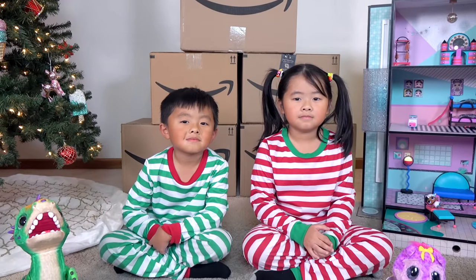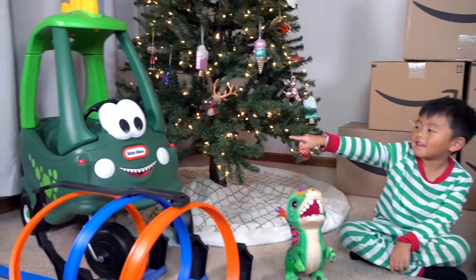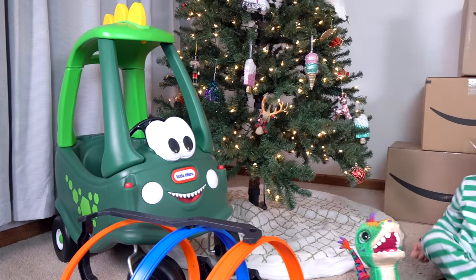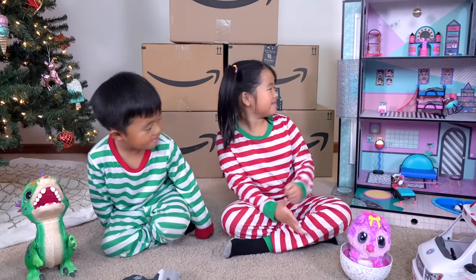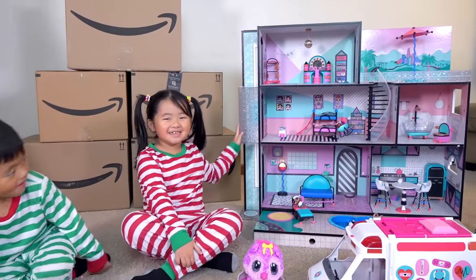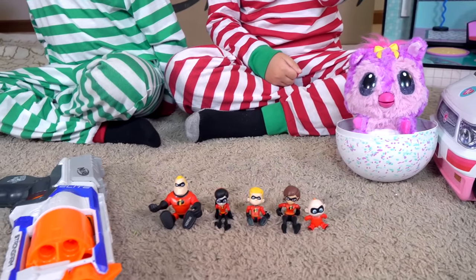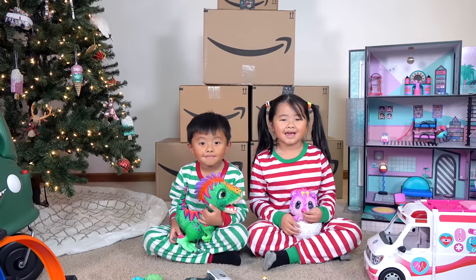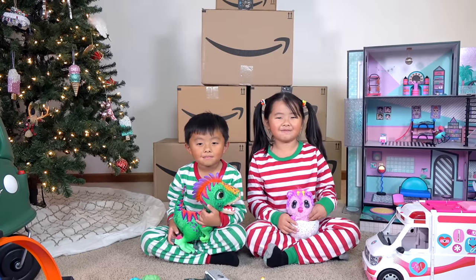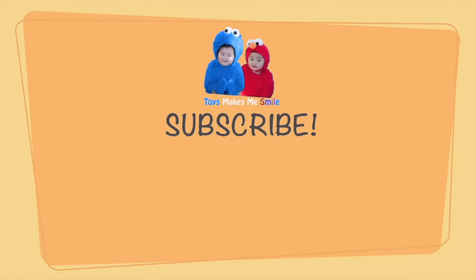So many toys — which one's your favorite? Little Tikes! That Little Tikes is cool! Melody, which one's your favorite? The LOL dollhouse! I knew it — it is my favorite too! Check out the description below for more information on the 2018 Amazon Toy List and all the toys featured in this video. Thank you Amazon for sponsoring this video! Like and subscribe! Bye!